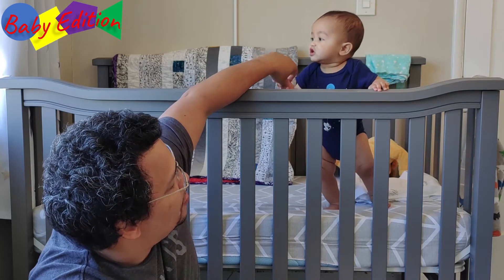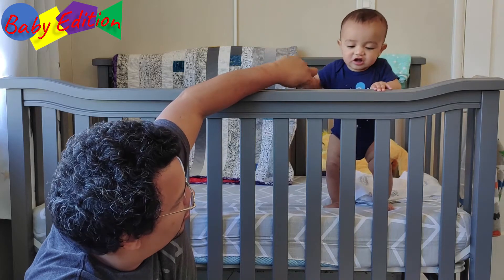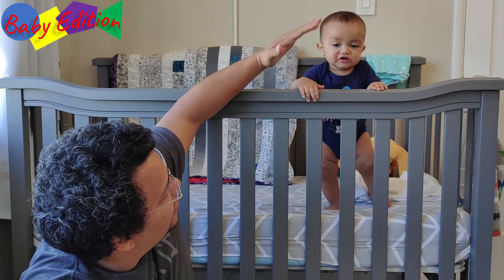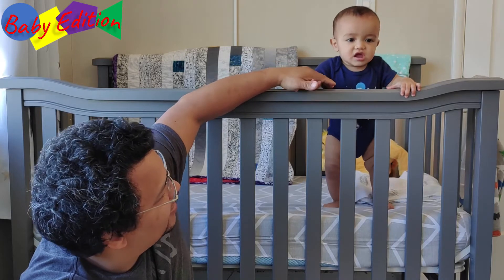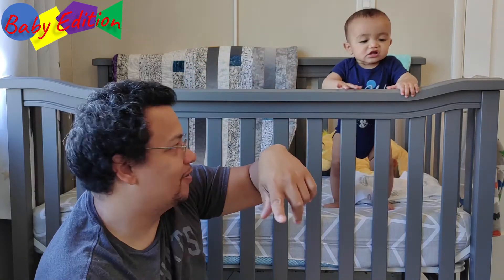So part of this video we're going to be dropping the bed down to a lower level so he is not able to pull himself over. That's the biggest thing — we don't want him to fall and hurt himself.